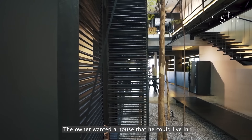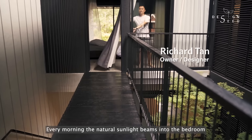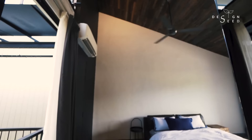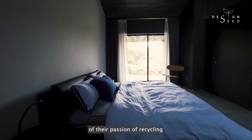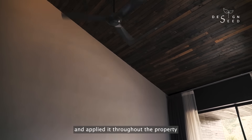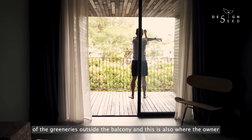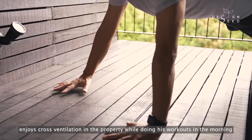The owner wanted a house that he could live in while embracing the tropical weather. Every morning, the natural sunlight beams into the bedroom through the full-height windows, emphasising the beauty of the high-pitched roof design. This side of the slanted ceiling reflects greatly on One Earth's core value of their passion for recycling. The designers chose this wood from timber pallets and applied it throughout the property, recycling the material and giving it a new life and new ownership. This boxed-up balcony pictures a beautiful view of the greeneries outside, and this is also where the owner enjoys cross-ventilation while doing his workouts in the morning.